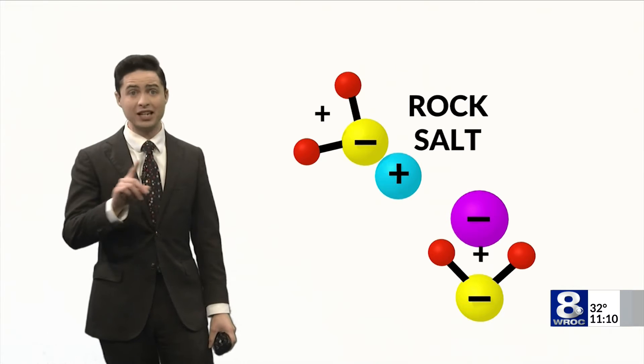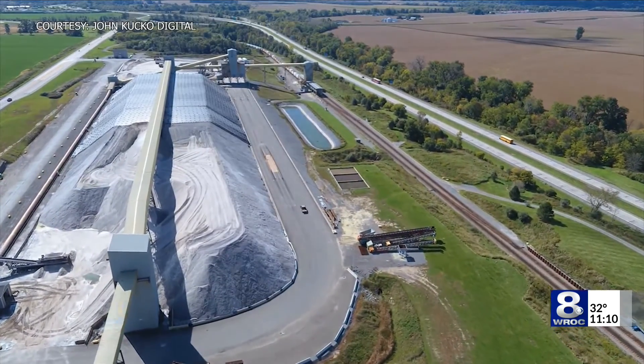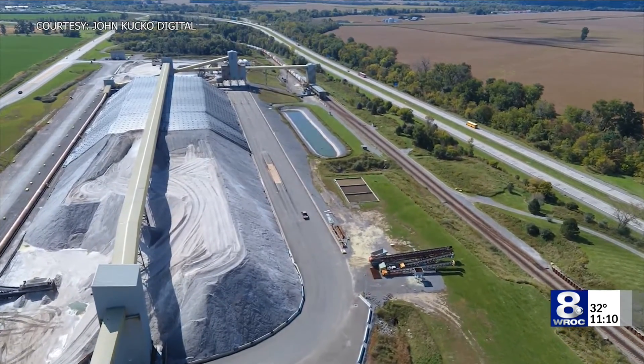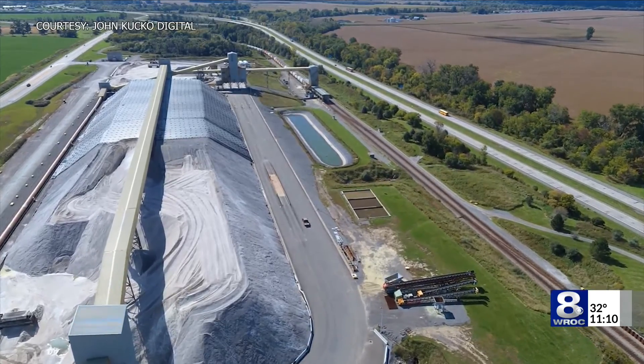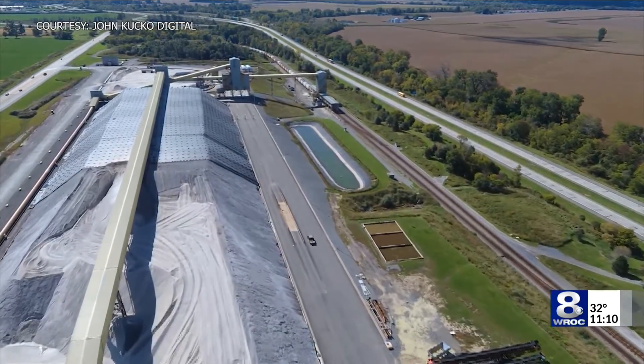And of course, this isn't the only thing that's able to do this either — you could argue sugar gets a little sticky, but it could work. No matter what you end up using to keep things ice free this winter, just know science is on your side to keep you safe. Reporting in Rochester, Liam Healy, News 8.